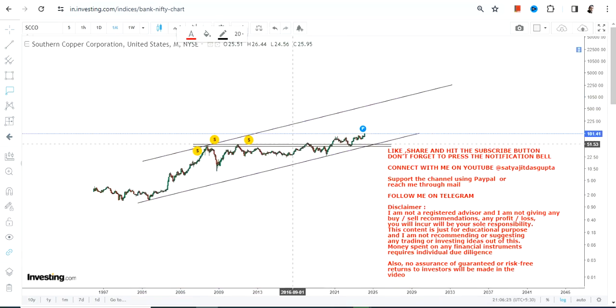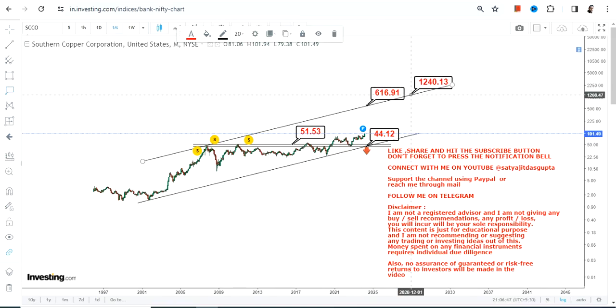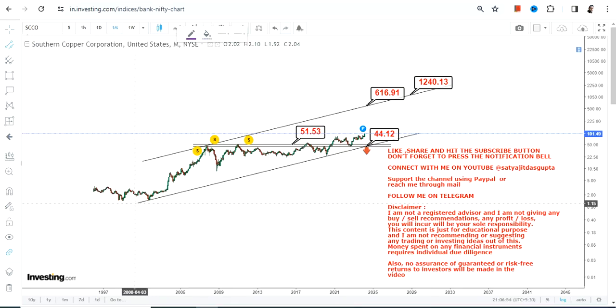A mega breakout happened for SCCO stock above 51.5, so that will become your support, and we have 44 on the downside as far as the stop loss is concerned. Please do not go below these two specific levels. If the stock continues to trade and sustain above 51.5 to 51.6 or more, then it is heading somewhere between 600 and 1200 dollars in the next couple of years — a very easy but very powerful trend. Just go with the flow and follow the trail.